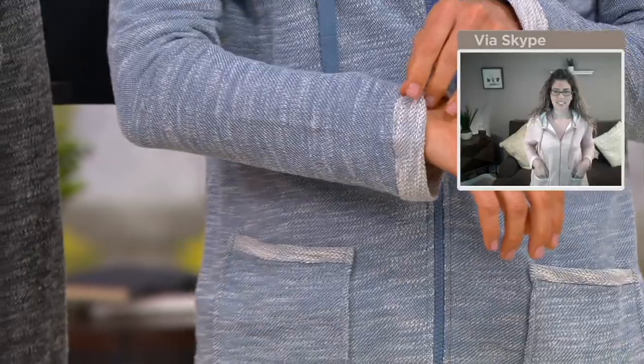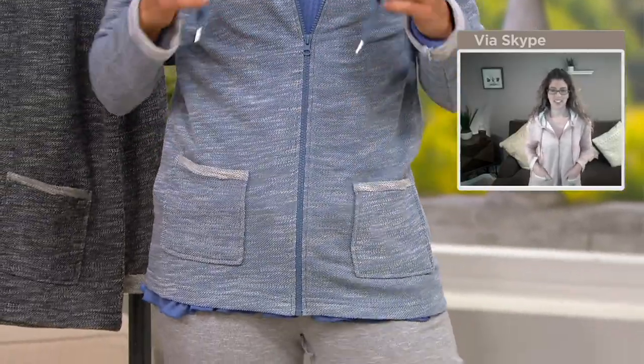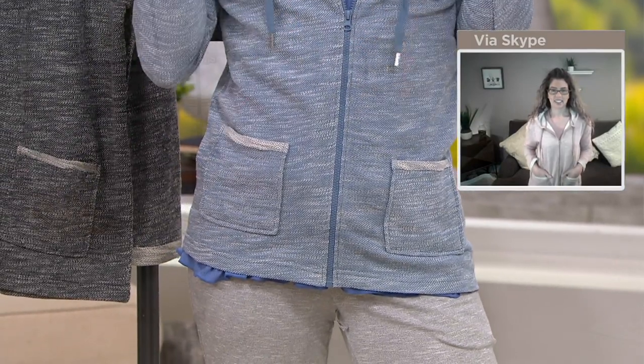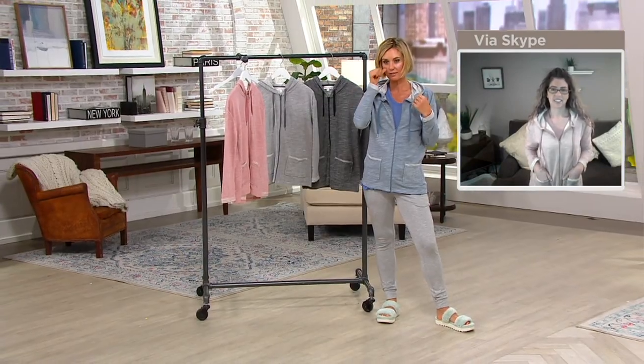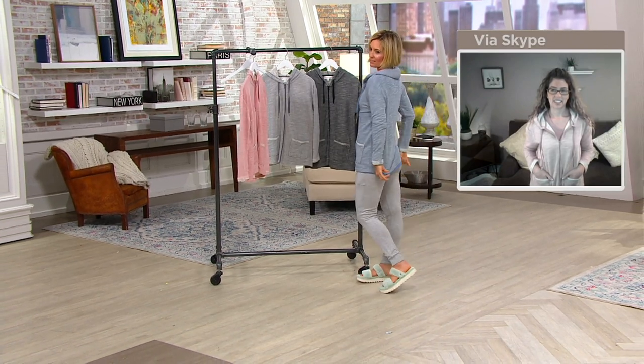It's stitched down, so you don't have to worry about it unfolding. You have drawstrings, a working hood, and two pockets as well. Really, really well made.